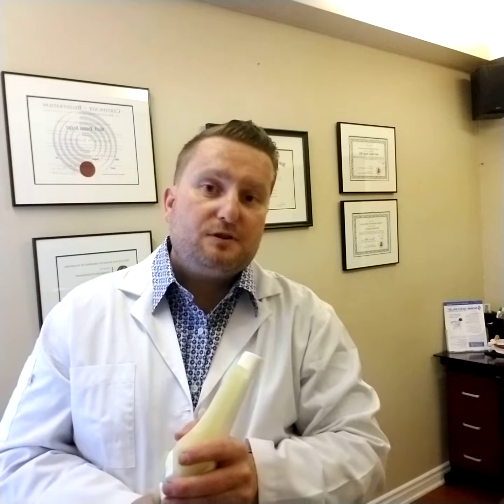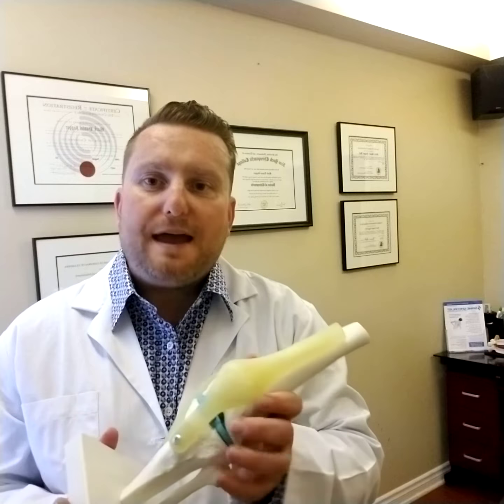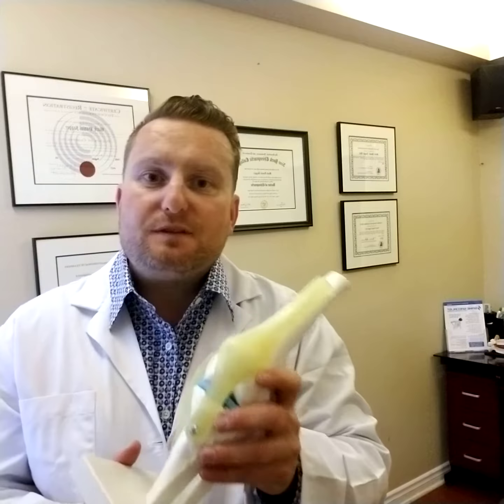Not only have we developed a treatment called laser assisted spinal restoration that is done with our Spine Specialist, we've just recently developed a treatment program for knees that we call laser assisted meniscal decompression. With this treatment I'd like to explain a little bit more about why it gives new hope for people suffering with knee pain.